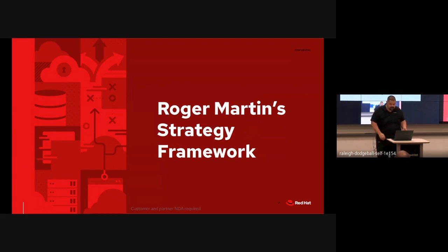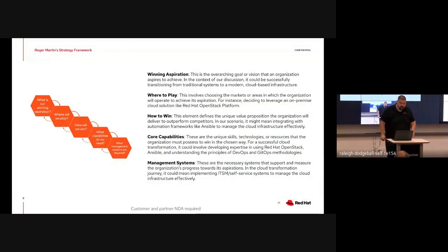What we're looking at doing is taking this five-step process that Roger has outlined. First, what is your winning aspiration - for example, an organization's primary vision of transitioning to a cloud-based infrastructure. Second, where do you want to play - selecting operational areas such as making a decision to adopt Red Hat OpenStack for on-premises. Third, how you're going to win - what strategy you would employ to surpass competitors, for example making strategic decisions on automation like incorporating Ansible with your cloud infrastructure.